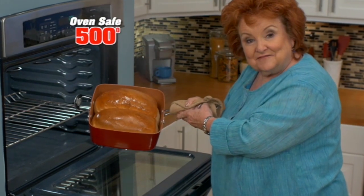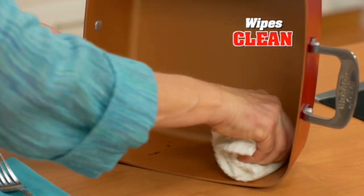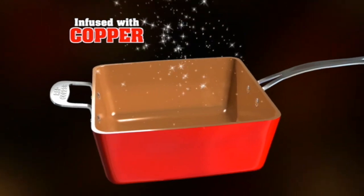And it's oven safe. Bake fresh bread for about a dollar a loaf, or the thickest lasagna. Everything wipes right out — infused with pure copper.